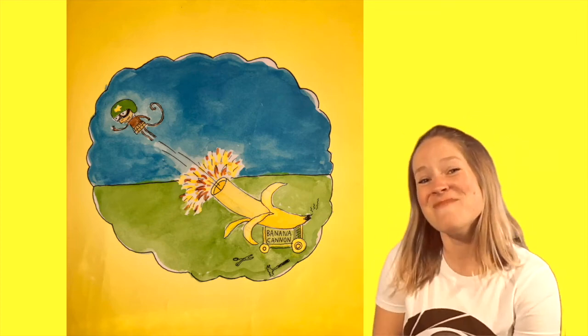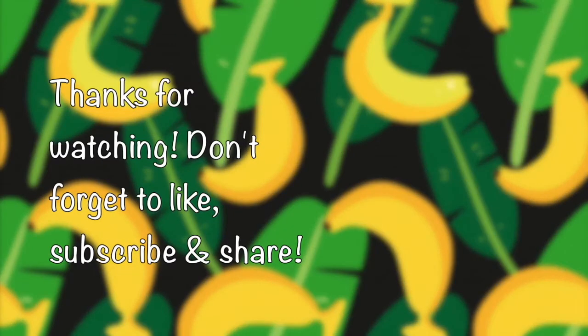Thanks for listening. Bye! Thanks for watching Storytime Pals. Don't forget to like, subscribe, and share.